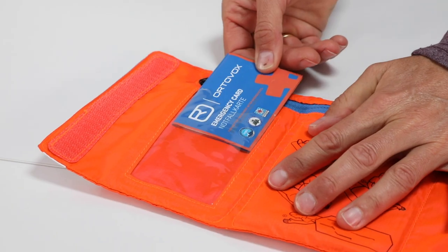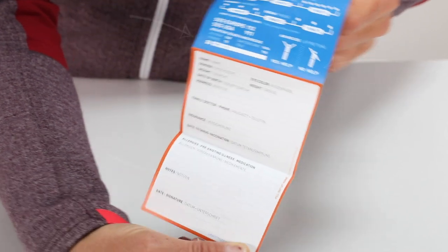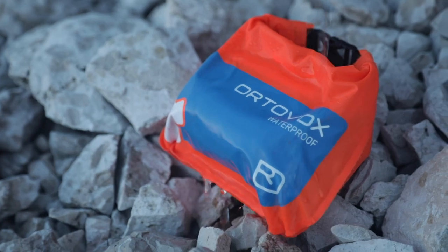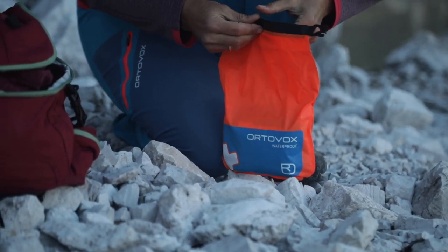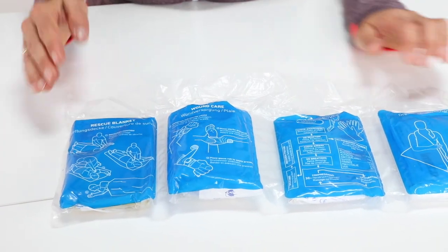Every first aid set should contain the emergency numbers and the alpine emergency signal, either printed onto the kit or, even better, on an emergency card. The emergency card is very helpful for Mountain Search and Rescue because it contains the injured party's key information and the first responder's contact information. There are also very good waterproof first aid kits that are particularly suitable for glacier tours, excursions, and wet weather conditions — they come in a roll-top bag that keeps the contents especially well protected, wrapped in a protective foil showing descriptions of possible uses.